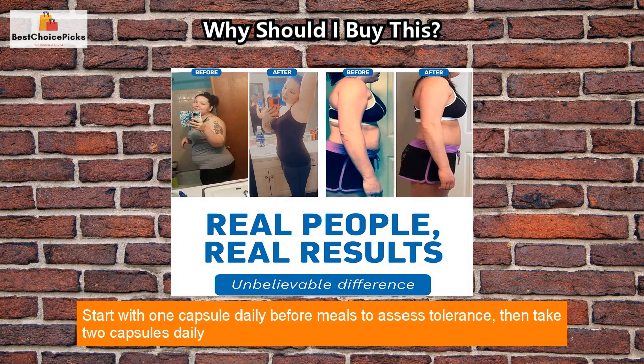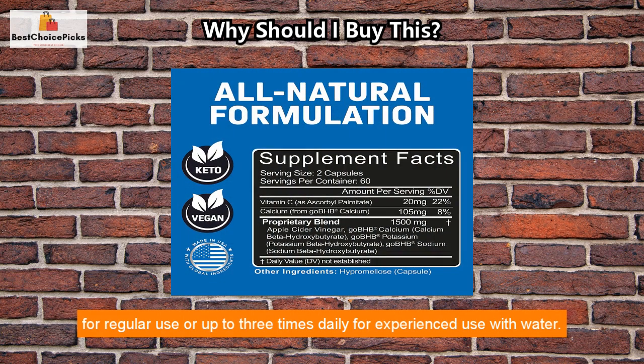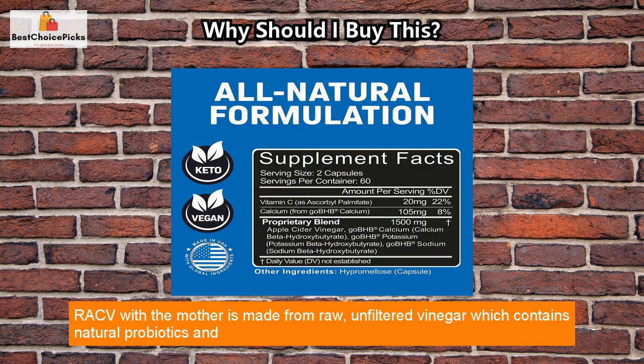Start with one capsule daily before meals to assess tolerance, then take two capsules daily for regular use, or up to three times daily for experienced use with water.